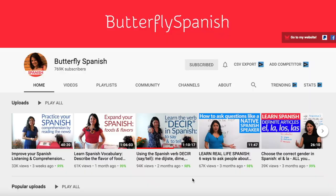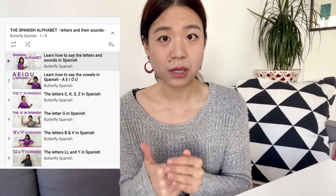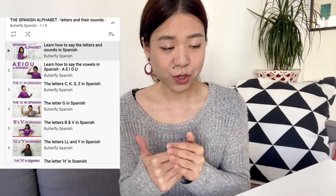I didn't include speaking or writing here because I really think that in the beginning, all you need is as much input as possible. So without further ado, let's get started! Number one: pronunciation. This part I prepared for people who are just starting out or haven't even started yet. I will recommend a Spanish YouTube channel called Butterfly Spanish.